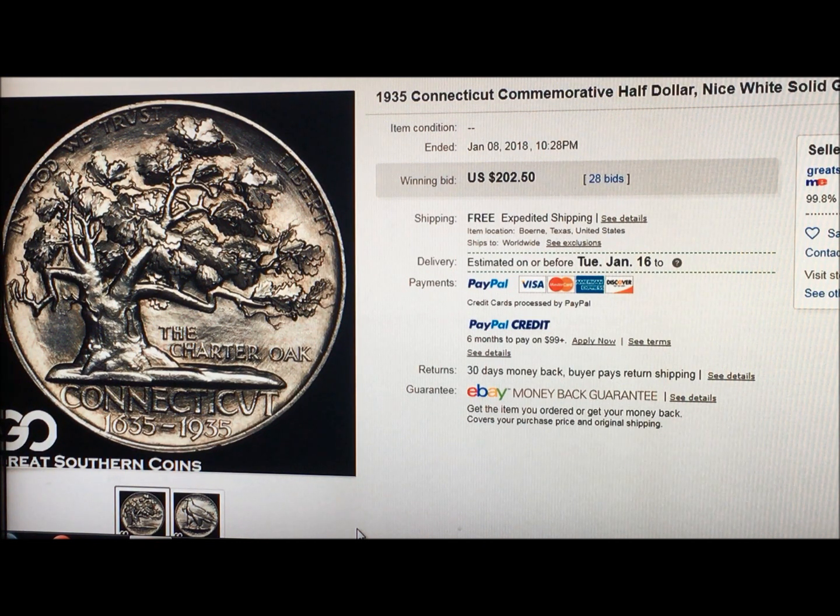You can see it sold for $202, but what's really cool is it's a beautiful coin, and $200 for this kind of coin — commemoratives are going for thousands. This was a great steal for somebody. The cool thing to us is that this 300-year commemorative features the Charter Oak, and they used an image of what looks like a real oak tree.